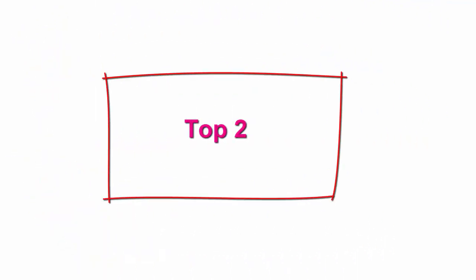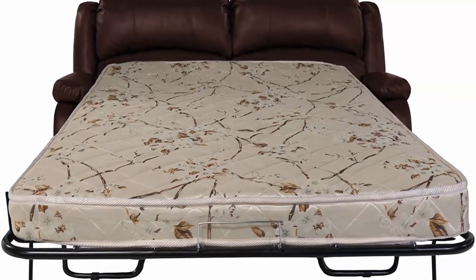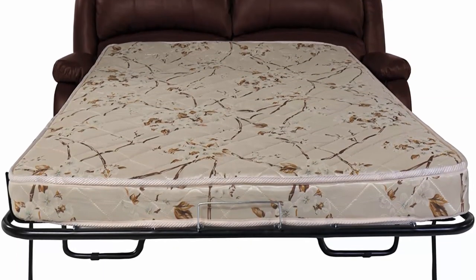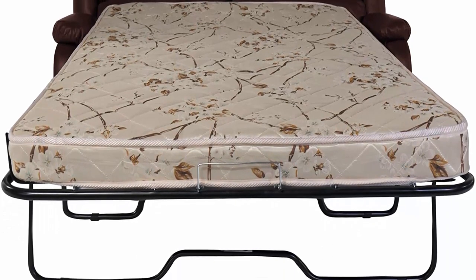Top 2: RecPro Charles Collection 65 inches RV Hide-A-Bed Love Seat, Memory Foam Mattress, RV Sleeper Sofa Pull-Out Couch, RV Furniture, RV Love Seat, RV Living Room, Slide Out Furniture, Mahogany.